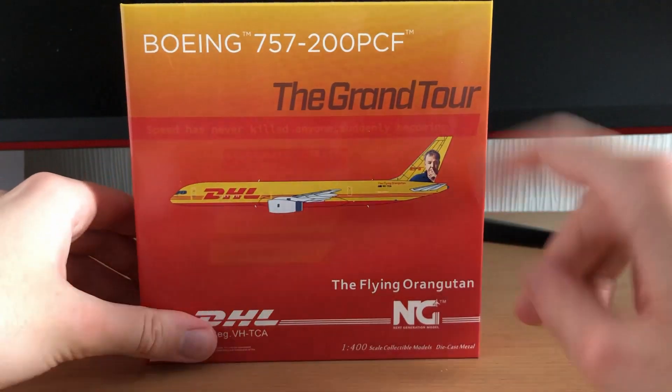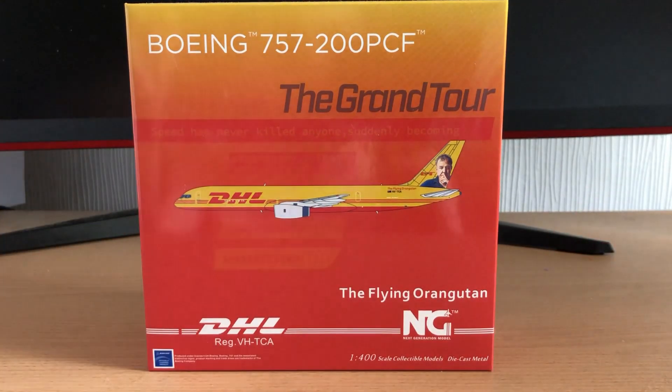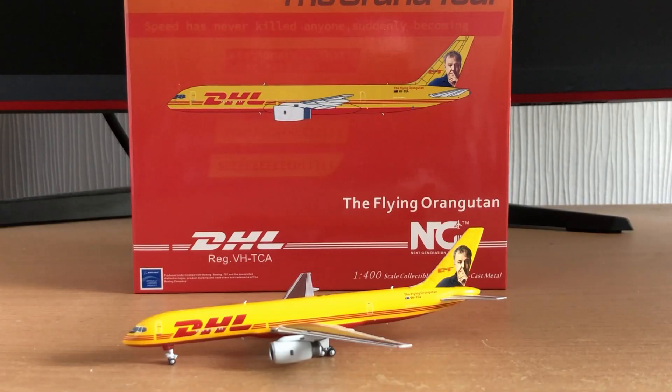So we'll get this model out of the box and have a quick look at what it has to offer. Here is an overall view of the model out of the box. We'll have a closer look as usual starting from the left-hand side of the model.